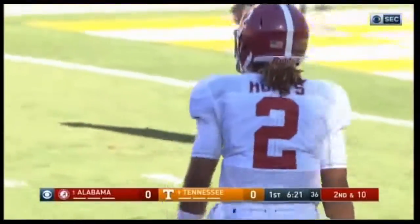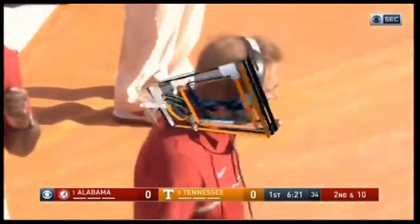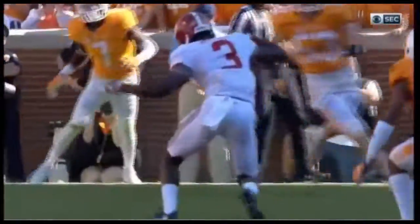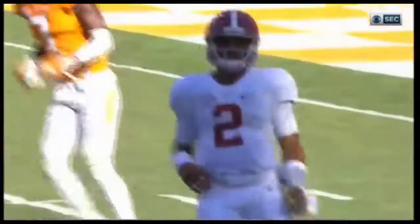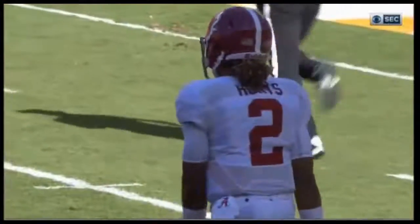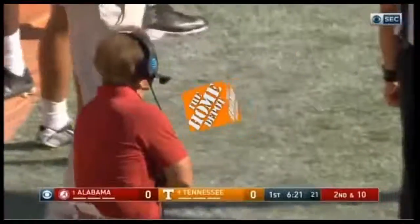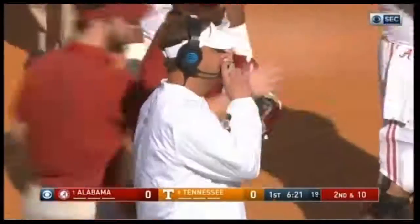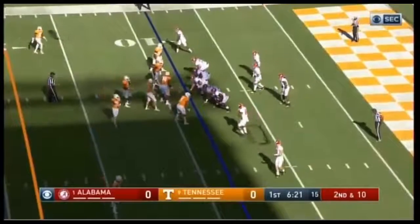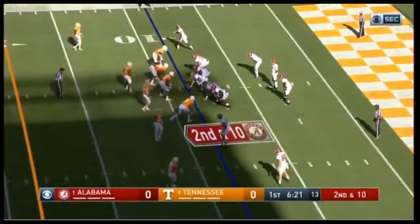One of the notes I wrote on my board is: don't wait around for Alabama to beat themselves. I've seen them lose football games, and they usually don't do it themselves. Ole Miss got one, but usually you have to take the game away from them. A drop pass? It does not happen very often — especially from that guy.